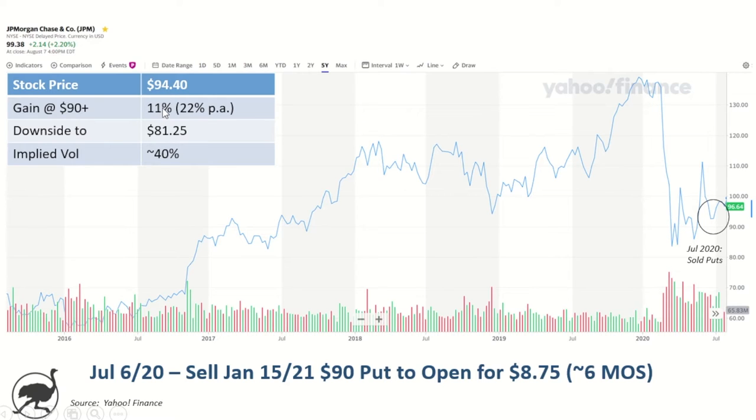At the end of the six months, if all goes well and the stock is trading at $90 or above, I'm going to make 11%, which works out to about 22% per annum if you annualize it. On the downside, I have to be willing to buy the shares at $81.25 — that's the $90 strike less the $8.75 option proceeds that I received. So I'm willing to own the shares at $81.25. The implied volatility on the options was about 40% when I sold them.